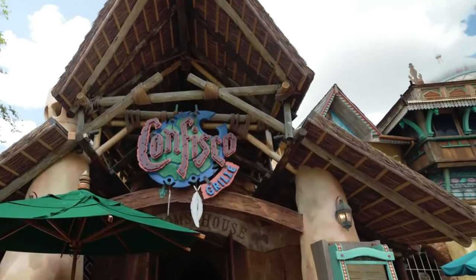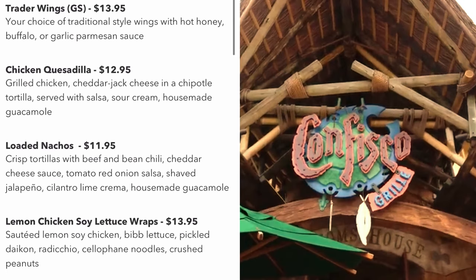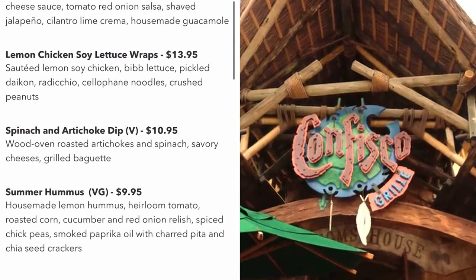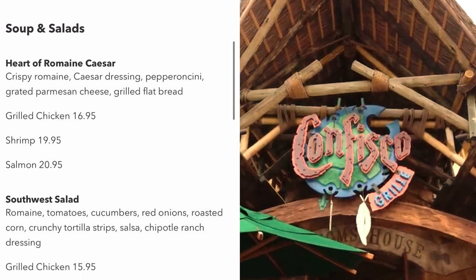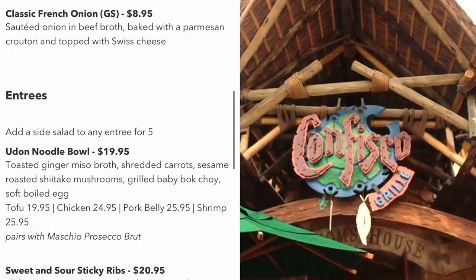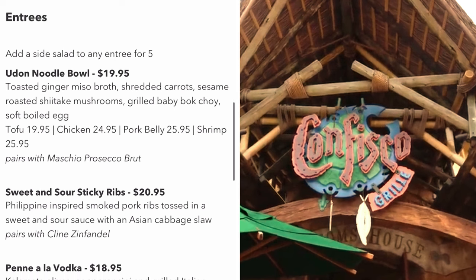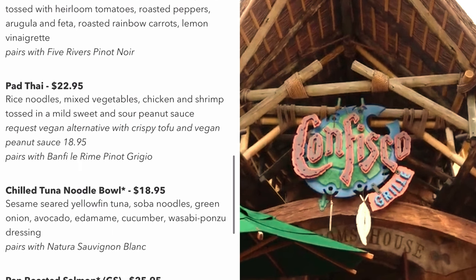Confisco is located just past the Crescent Moon and is one of two sit-down restaurants in the park. Here you'll find more traditional restaurant food with appetizers and entrees. They offer a variety of dishes from chicken quesadillas to pan roasted salmon. If you're looking for a break in the heat of the day and a variety of food options, this is a great choice.